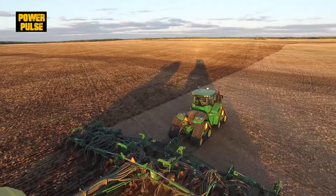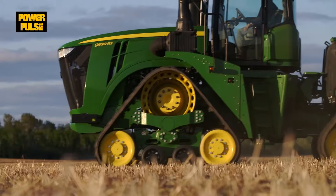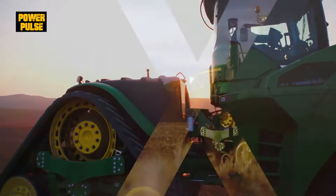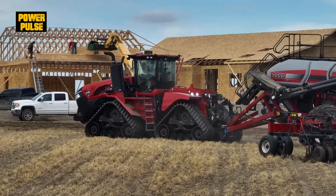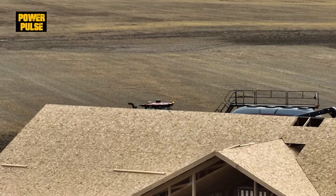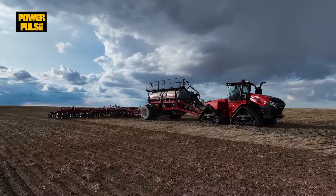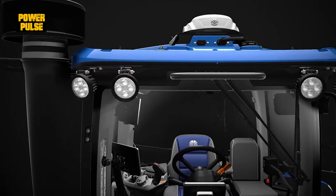Size matters in agriculture. The 9RX boasts the largest footprint, ideal for heavy-duty tasks. While the Steiger AFS Connect is slightly smaller, offering better maneuverability. The T9, being the most compact, is perfect for varied terrain.